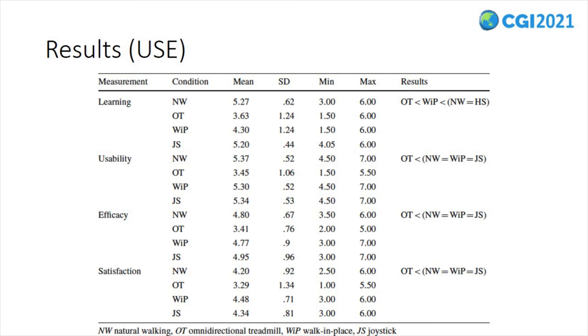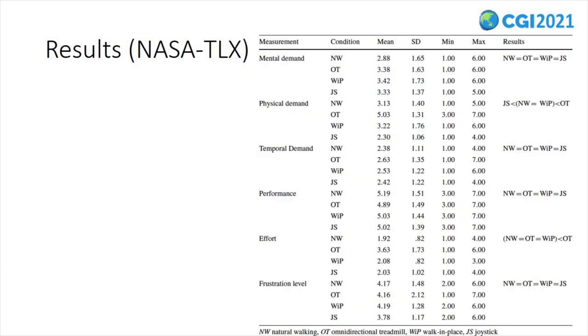Regarding satisfaction ratings, we found significant effects across the examined interfaces. Pairwise comparisons indicated that the participants rated the omnidirectional treadmill interface significantly lower than the natural walking, joystick, and walk-in-place interfaces. The collected NASA TLX data was analyzed to investigate the effort exerted and performance of participants.